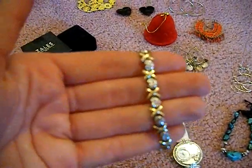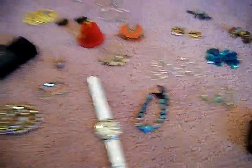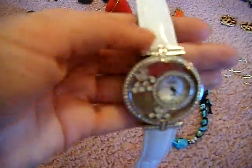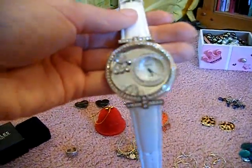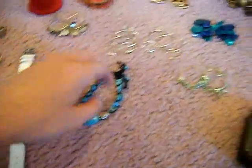I was wearing this in my first video — this is the bracelet from my boyfriend. It looks like little X's and O's except they're hearts, super cute. Love it, thank you Daniel! Pretty much the only watch I have and wear is the one I got from JC Penney — it's an XOXO and it has little diamond hearts that shake around in it. Pretty diamond, I really like this.